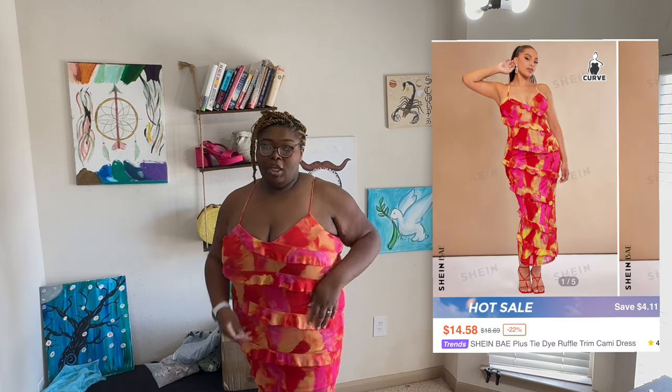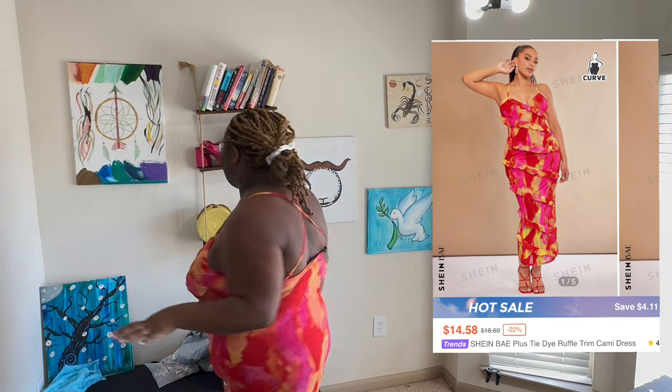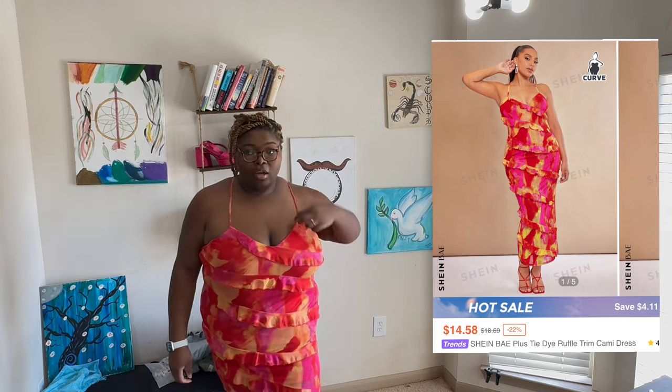If you follow me on TikTok, Instagram, or Facebook, you've already seen this dress — I wore it for Easter. She is still super cute. I did get her in this haul so that's why I put it on for y'all to see. It's just a green set.